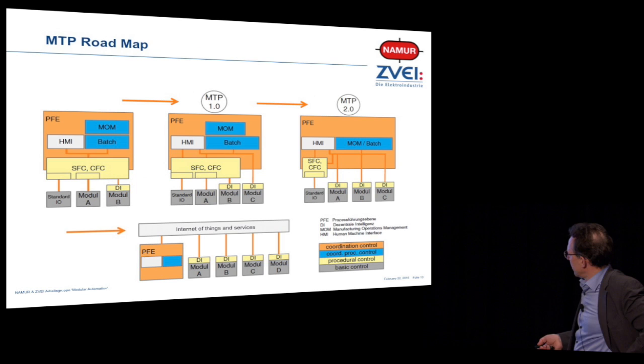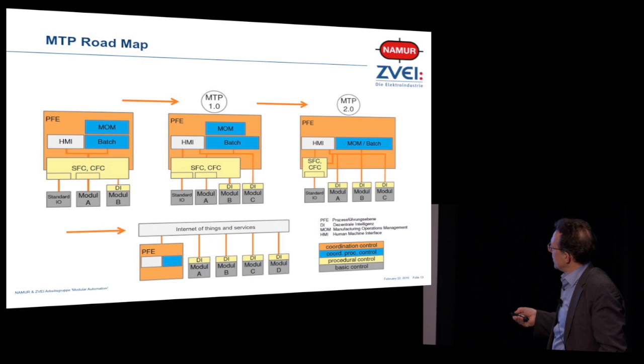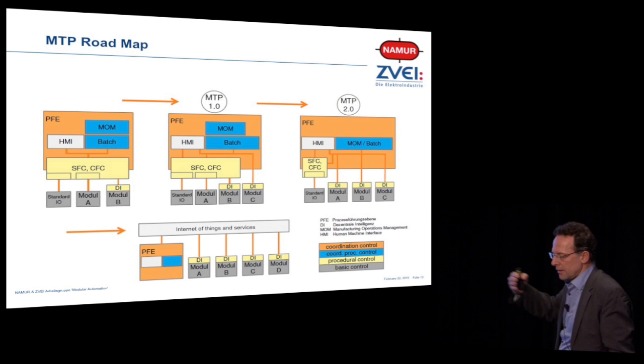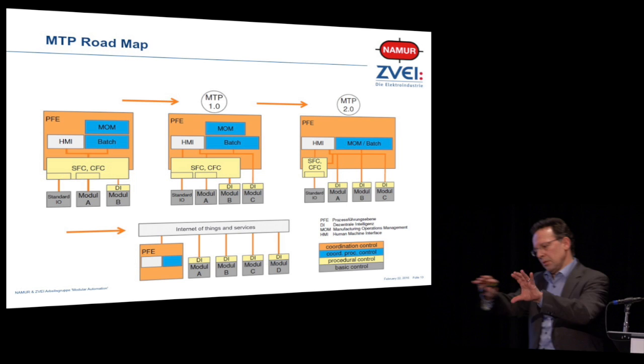And here is our roadmap — that's where we start today. We have an automation system and integrate the process operation layer. Then we want to get the modules integrating directly into the HMIs and batch layers. Eventually, with an MTP version 2, this should grow. And finally — the vision in maybe five to ten years — we have an Internet of Things and Services middleware serving as an information bus in between. However, the most important thing is the semantics. Without semantics, you are lost. You cannot integrate.